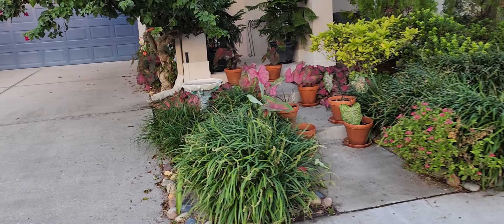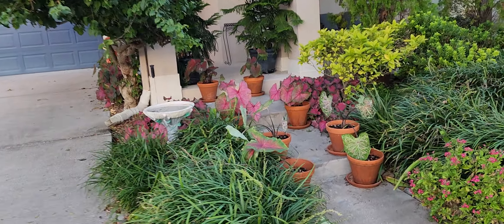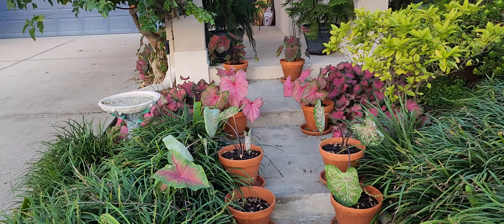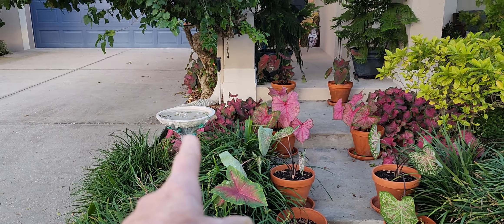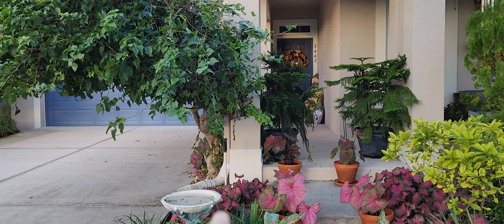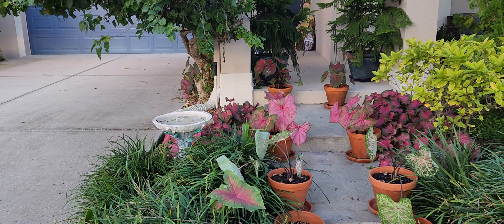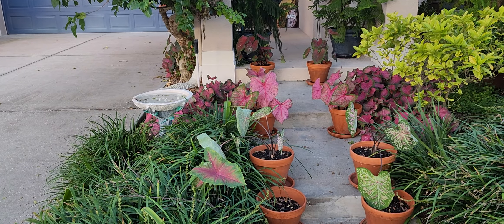I put my birdbath out again — the birds will enjoy it. I have yet to see anybody coming down, but because it's right underneath the bougainvillea, I thought it would be kind of a protected area. But it's also an area where now the leaves fall on it.